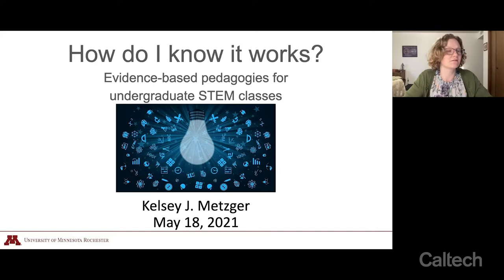Our plan for today is outline-ish — I want this to be really informal. You're here because hopefully you think this will be useful, so I want to make the most of it. I'll give you a bit about my background, tell you some adventures in evidence-based teaching — some work I've done or am in the midst of — and we'll do an audience choice to see where we want to start. I've got three things queued up and we'll start where there's most interest.